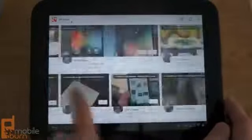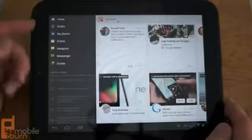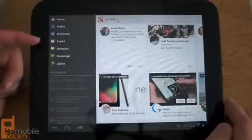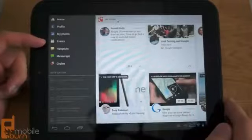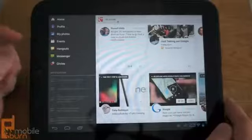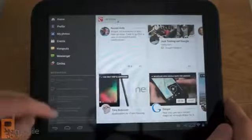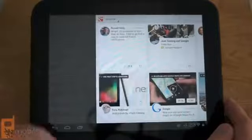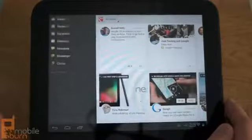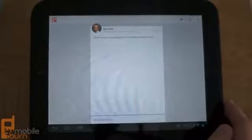Over on the sidebar, you've got access to your home, profile, my photos, and the new Events function in Google Plus, which was also announced today. There's also access to hangouts, messenger, circles, and a new notifications panel that is a lot easier and faster than before. You can just tap one of those notifications and it shows you the related post, popping up with a nice animation.